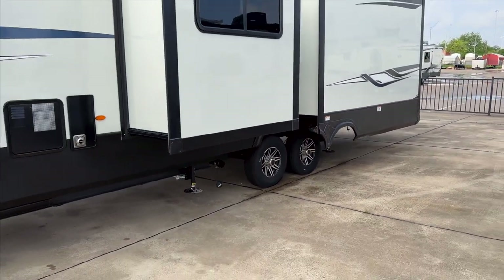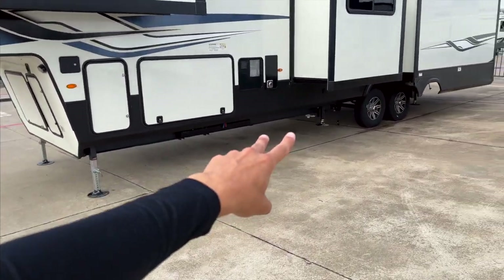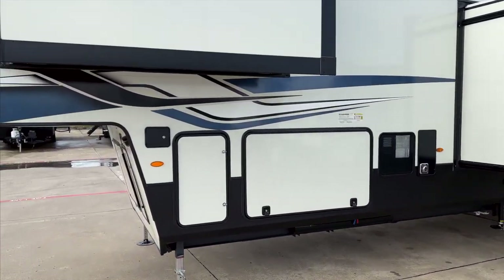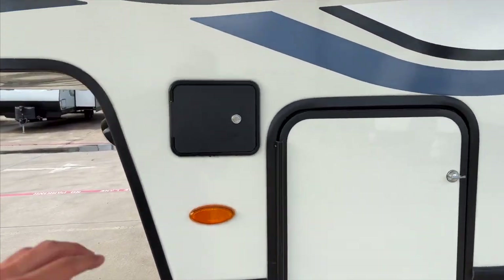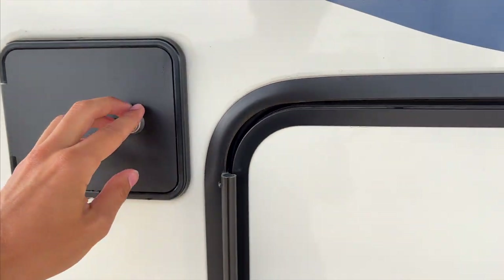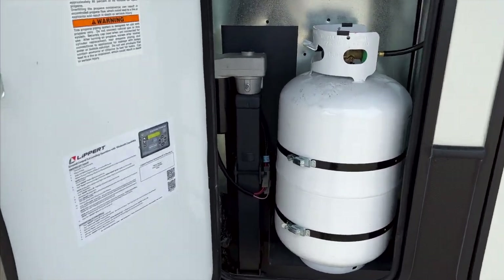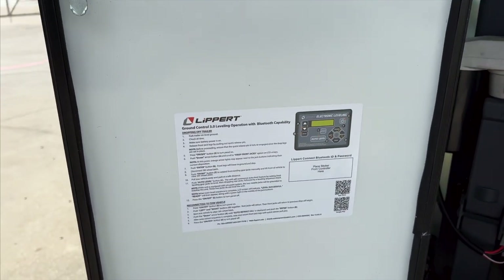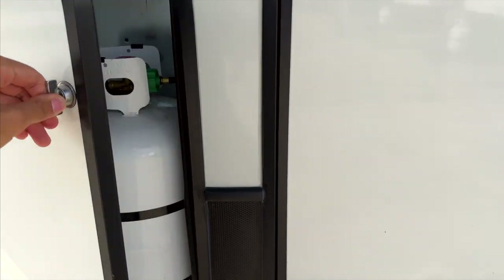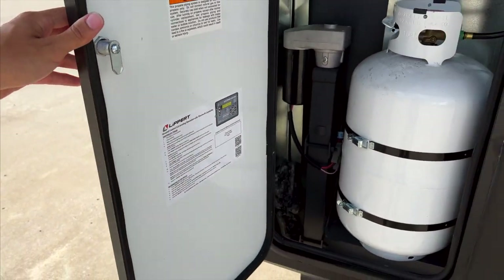You also have six-point auto leveling on this fifth wheel: two legs up front, two more in front of the axles, and two more behind the axles. Coming over here you can see the controls for the auto leveling, plus your other 30-pound propane bottle and all the instructions for auto leveling. Lippert actually just followed me on Instagram, so maybe there will be some kind of partnership with Lippert in the future.